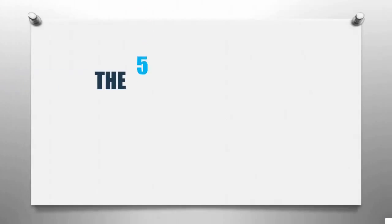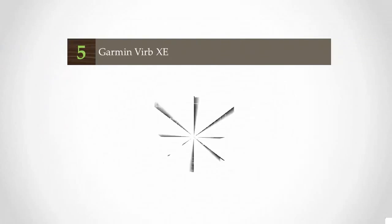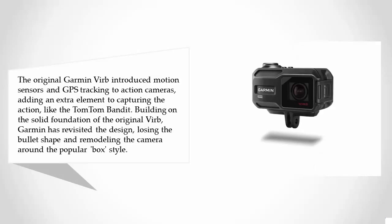Smart Review presents the five best action cameras. Let's get started with the list. Starting off our list at number five, the original Garmin Virb introduced motion sensors and GPS tracking to action cameras, adding an extra element to capturing the action.